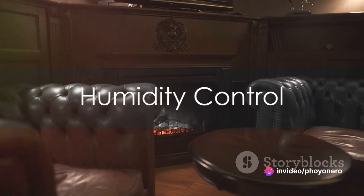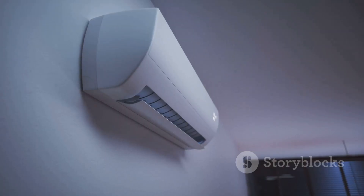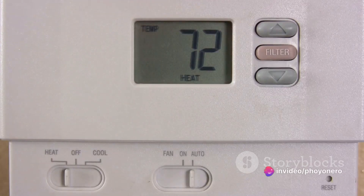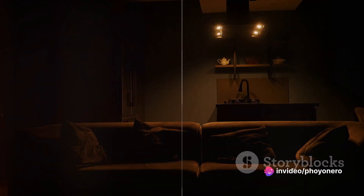Don't forget about humidity control. It's a key feature allowing you to tailor your environment to your liking. By adjusting the humidity levels, you can dial in the perfect balance, making your home your comfort zone. With adjustable controls, you're in charge of your comfort.